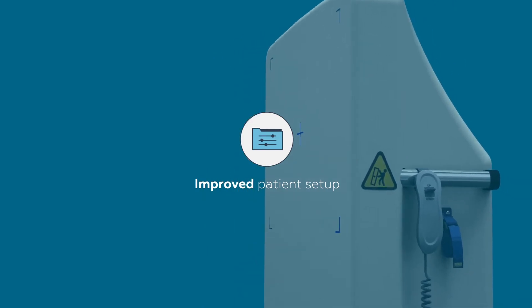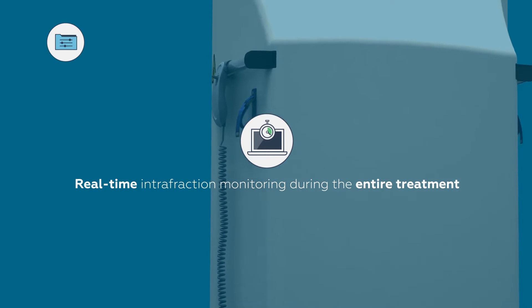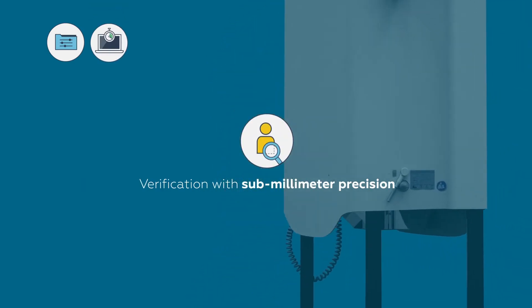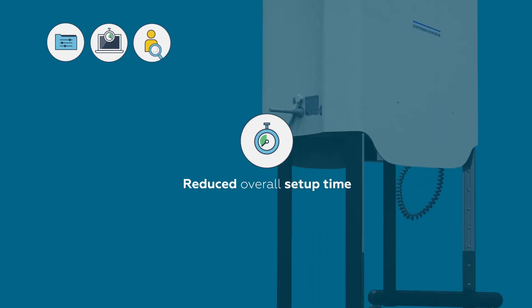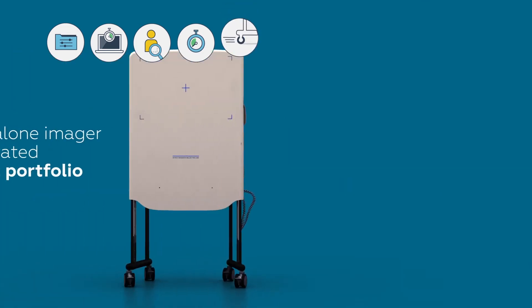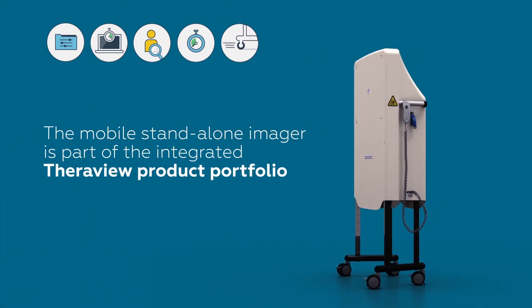Improved patient setup. Real-time intrafraction monitoring during the entire treatment. Verification with submillimeter precision. Reduces overall setup time. The mobile unit can be easily used in different treatment rooms, and the mobile standalone imager is part of the integrated TheraVue product portfolio.